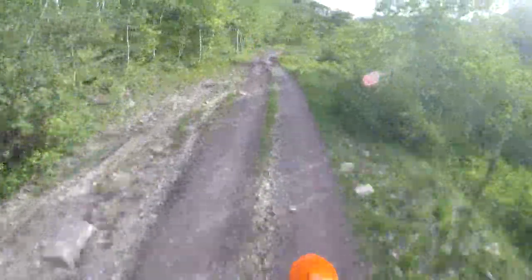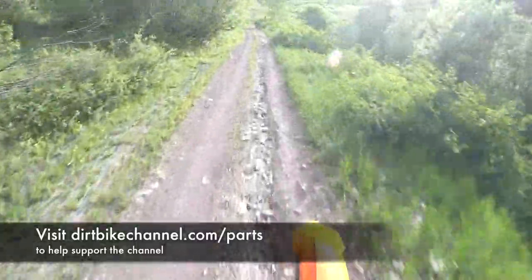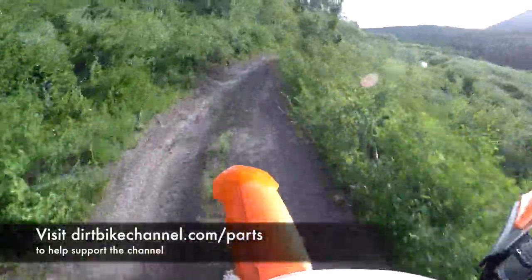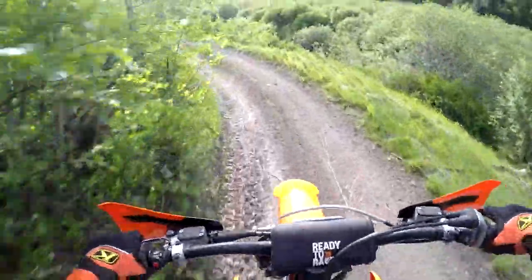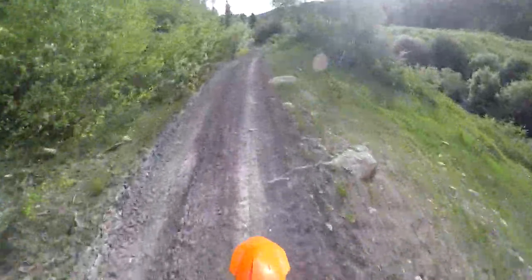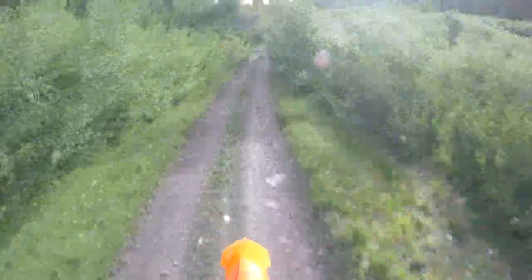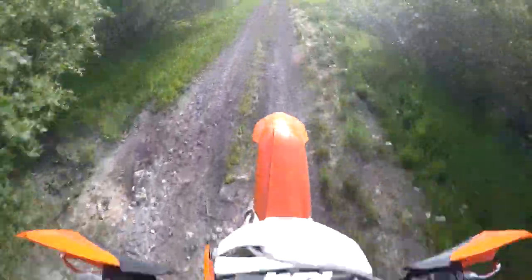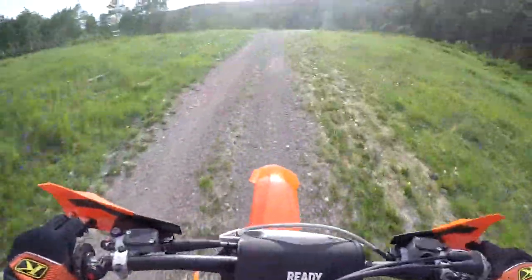That 250 was so good, but there were a couple of situations every once in a while where you're like, hmm, maybe I could have used a teeny bit more power. So I was wondering if this 350 would kind of split that difference. Sam is actually taking care of the 250 right now so I don't have it.